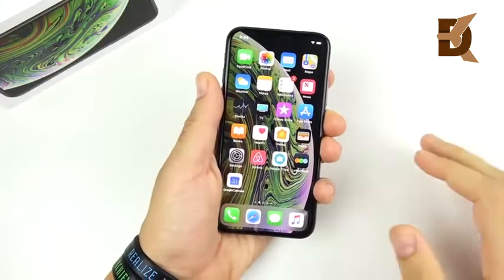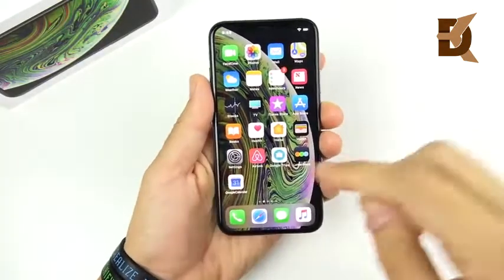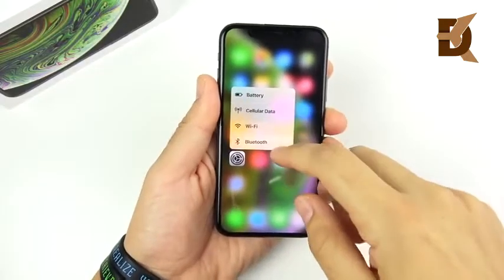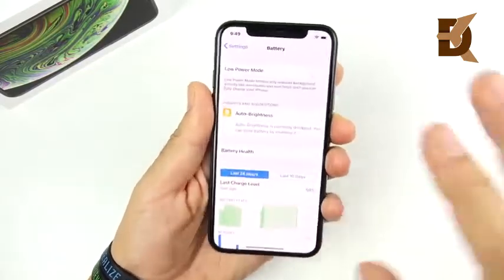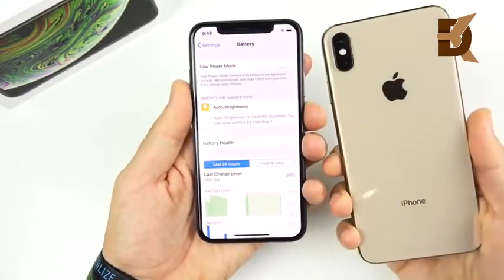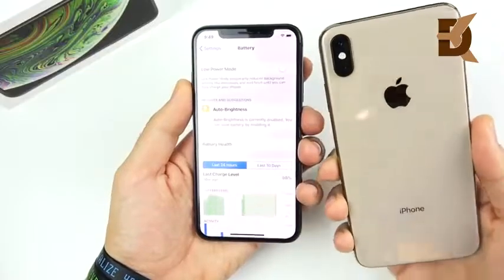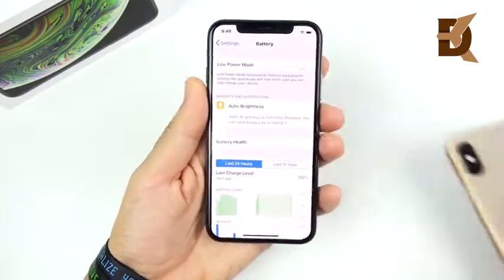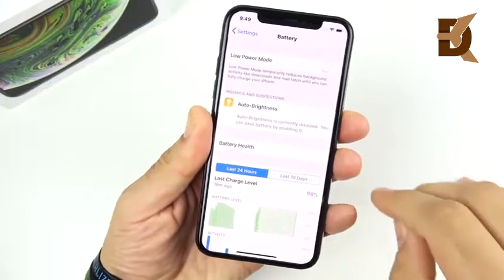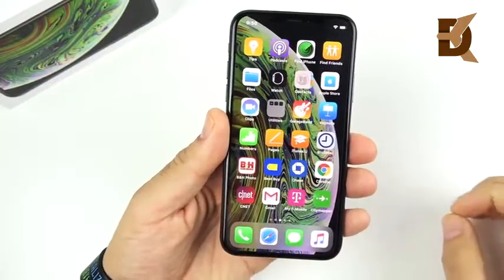The second reason this iPhone is not worth buying is that it has the worst battery life of the three new iPhones. The iPhone XR will have better battery life than the XS, as will the XS Max with its bigger capacity. I can confirm the XS Max has been giving me better battery life, so that's the second reason I wouldn't buy the iPhone XS.